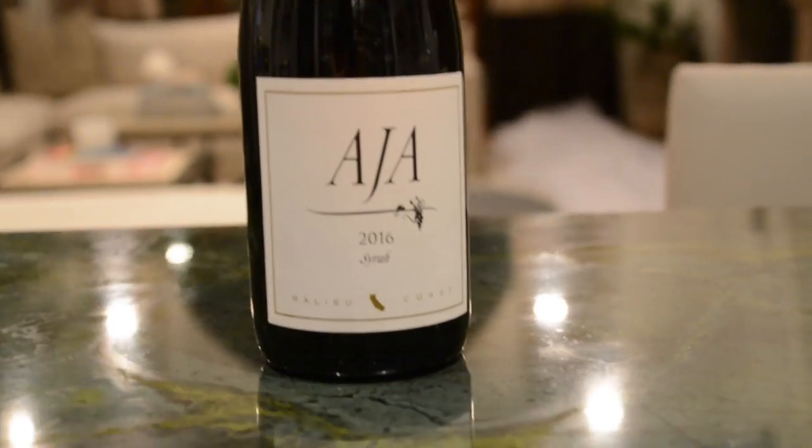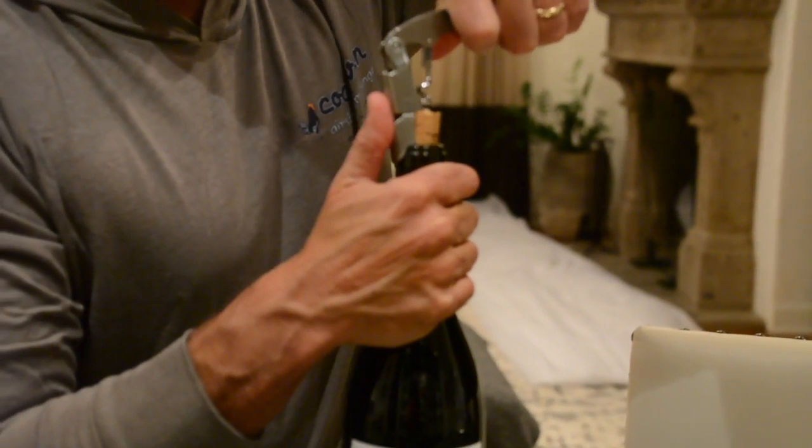This is not 100% Syrah — this is actually 84% Syrah and 16% field blend, which is a blend of our Cabernet Franc, Malbec, Merlot, and Petit Verdot.